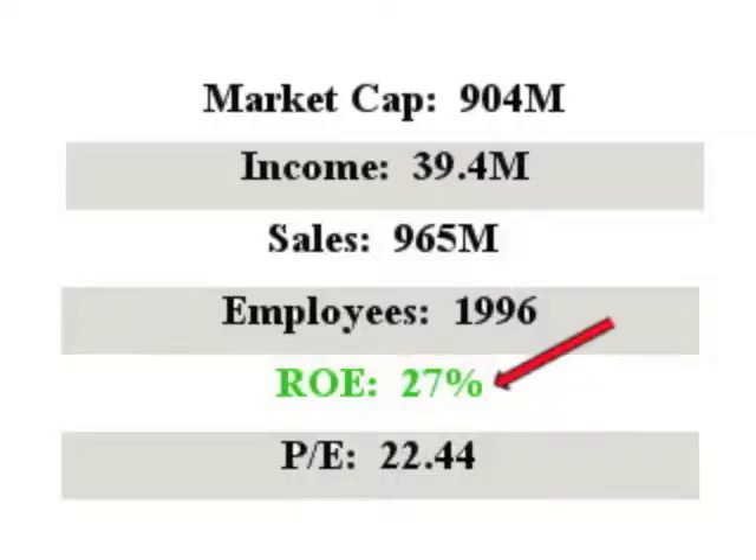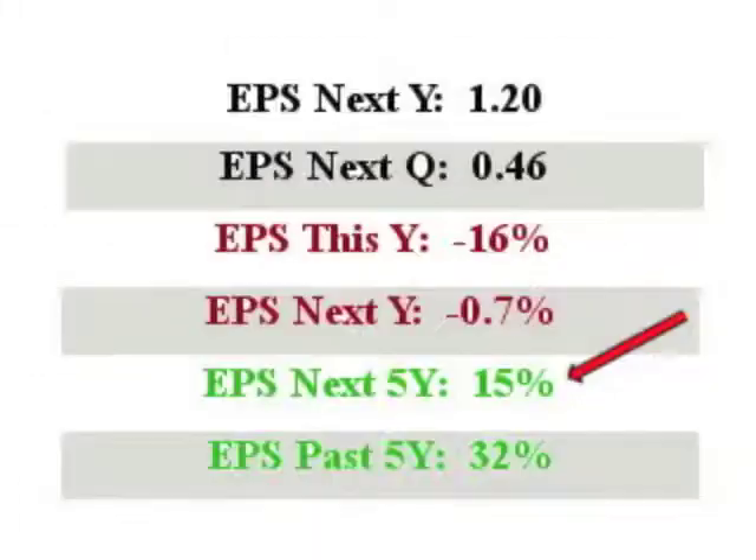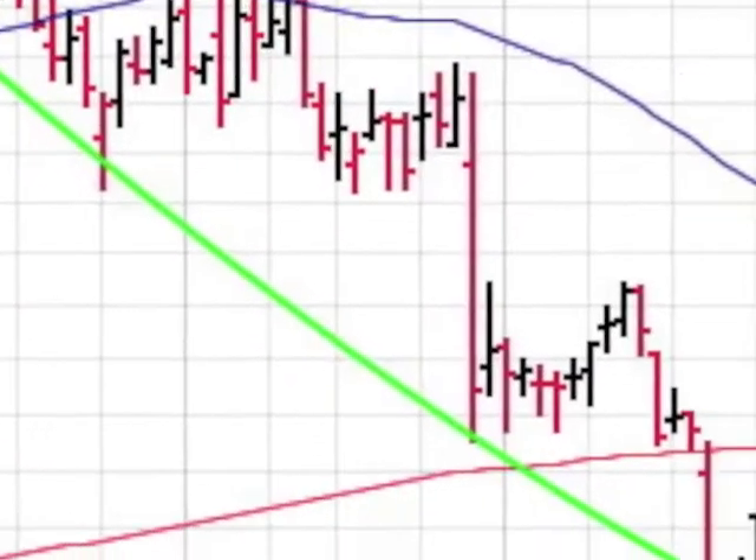HEES has sales of $965 million with an ROE of an excellent 27%. EPS this year is minus 16%, and the next 5-year EPS checks in at 15%. The EPS quarter-over-quarter comes in at a very nice 31%.